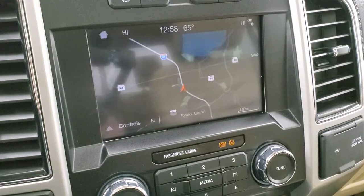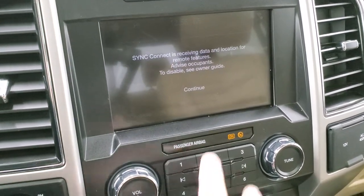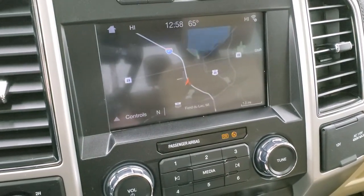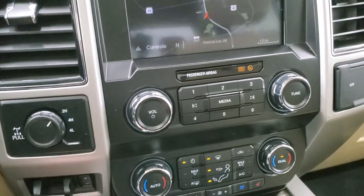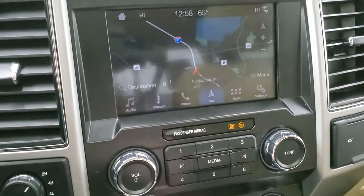Cruise controls and information center controls are on the right; Bluetooth and audio controls on the left. This one has the six-speed automatic transmission. You do get the Sync 8-inch touchscreen radio with AM/FM and SiriusXM radio capabilities. This one has the factory navigation system. You also have electronic four-wheel drive and the factory brake controller right there.